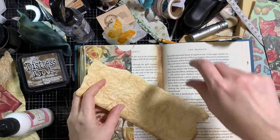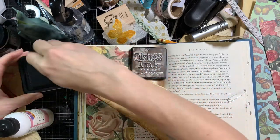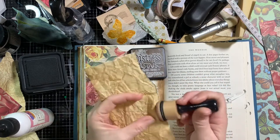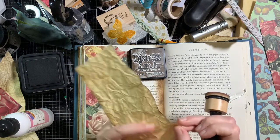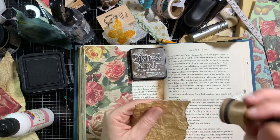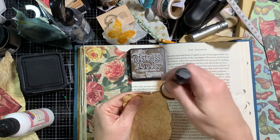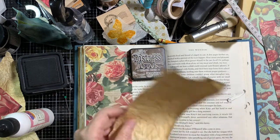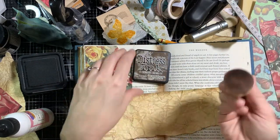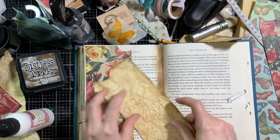Let's ink up this edge a little bit with some walnut stain. Let's have that torn edge stand out a little bit more. A lot of people don't tear their paper where the white edge shows — they tear it the opposite direction. If you tear towards you, you get the white edge; if you tear away from you, you don't. But I like to get the white edge because then when I ink it, it just shows the ink better because the edge is white. So that's kind of what I do, just to have a little more contrast.